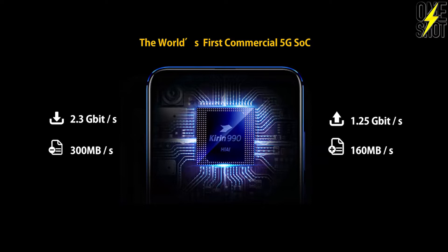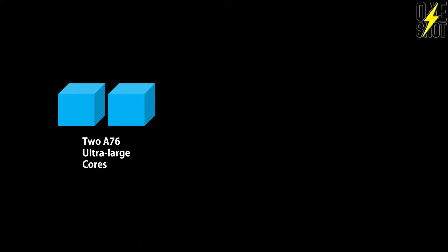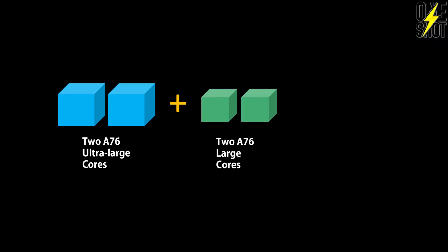The Kirin 990 5G chipset supports both NSA and SA style 5G network architecture, meaning it supports future 5G networks and different network types from countries all around the world — future-proofing the chipset technology. The Kirin 990 5G also features a custom-designed innovative CPU — an octa-core design consisting of two A76 ultra-large cores, two A76 large cores, and four A55 cores, delivering great performance and impressive battery efficiency.